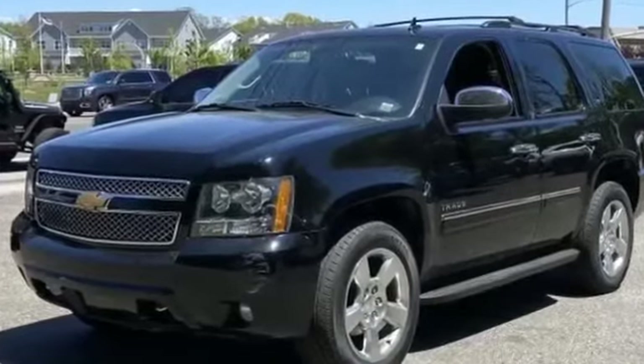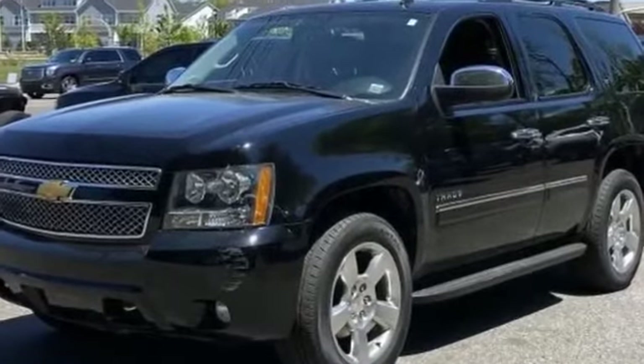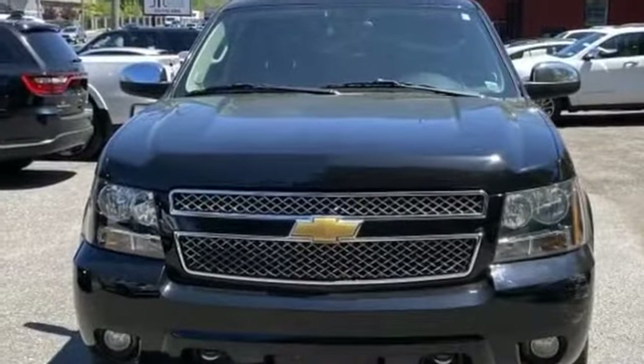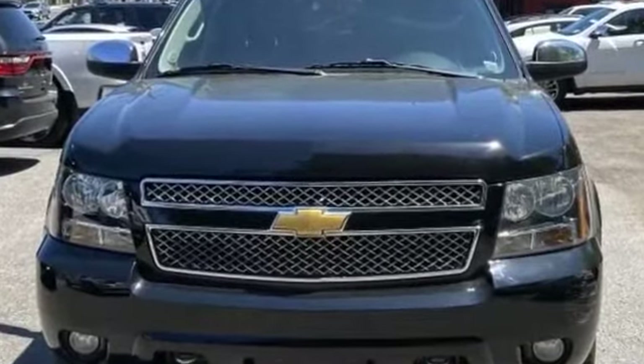2013 Chevrolet Tahoe. With less than 62,000 miles on the odometer, this SUV offers space as well as power and performance.